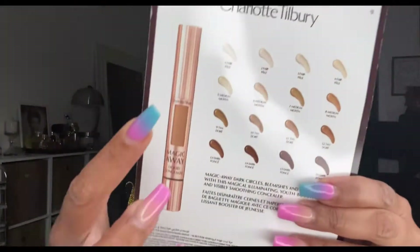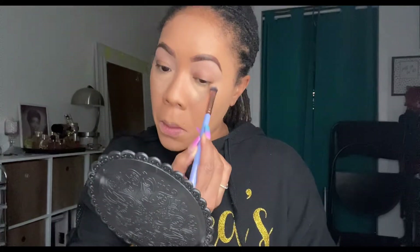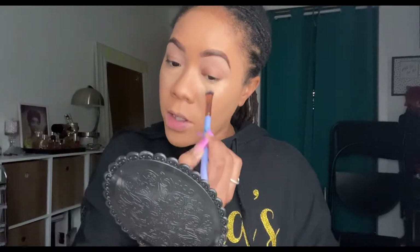It comes in a tube and she has 16 shades — Magic Away, covers dark circles, blemishes, and imperfections with an illuminating youth booster, invisibly smoothing concealer. But is it waterproof? To brighten the under eye I'm going to go in with shade six, just because it's a little lighter when I brighten. How am I supposed to know how it wears if I don't test it? It says long lasting — I'm trying to see if it works.